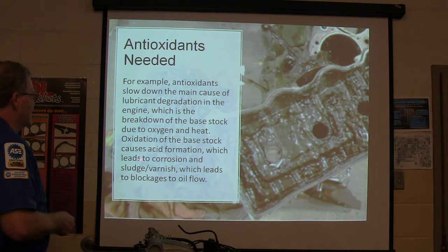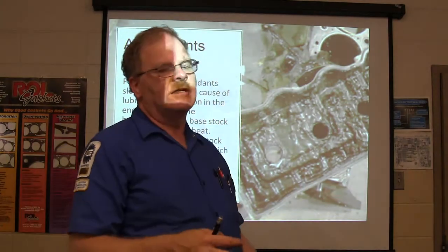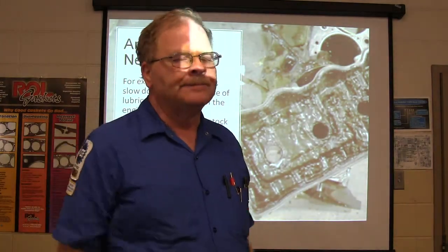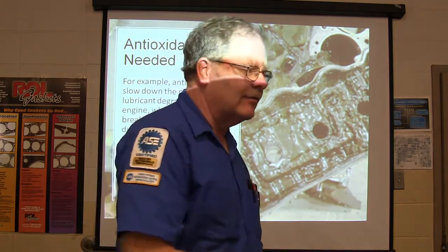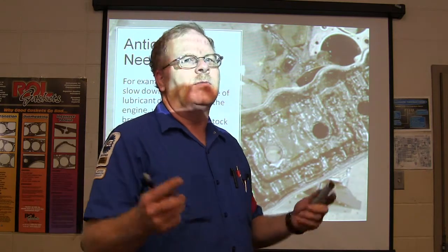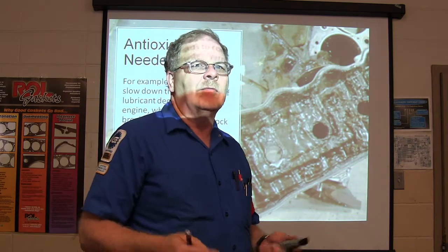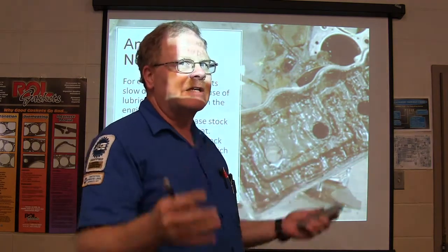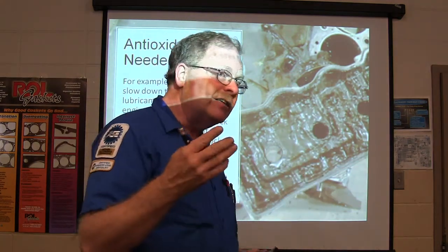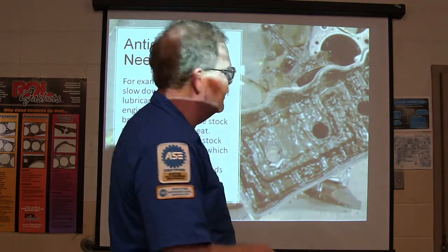Antioxidants are needed to slow down the main cause of lubricant degradation, which is breakdown of the base stock due to oxygen and heat — oxidation. This can cause acid formation leading to corrosion and sludge, which blocks oil flow. Another cause of sludge is running the engine too cold. If grandma and grandpa live half a mile from the store, crank it up, drive there and back without letting it warm up, over time that engine accumulates sludge on the inside.